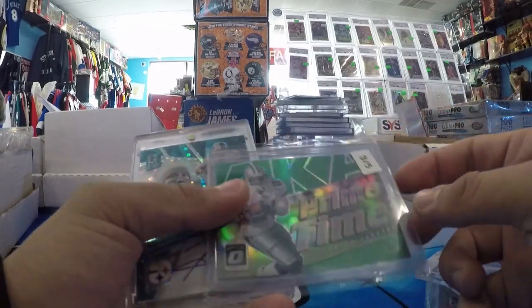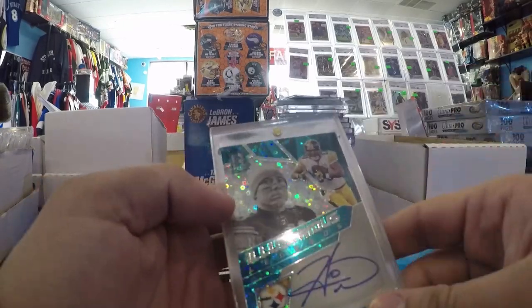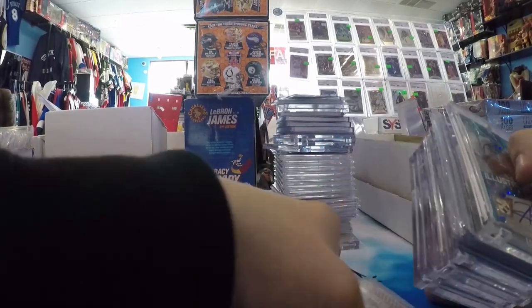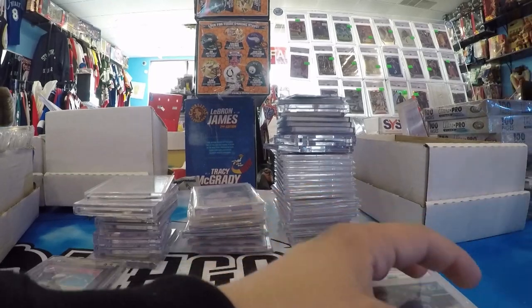Deion Sanders, Primetime — aka Primetime nickname — out of five. Hines Ward On Card Spectra Auto to 15. Those basically wrap up Atlanta.